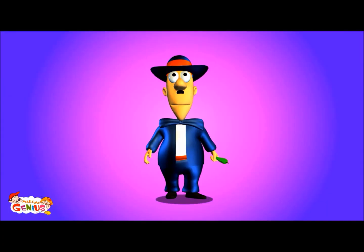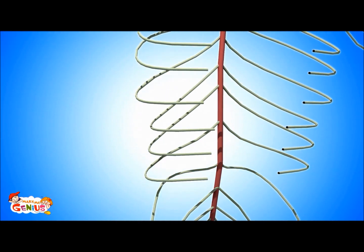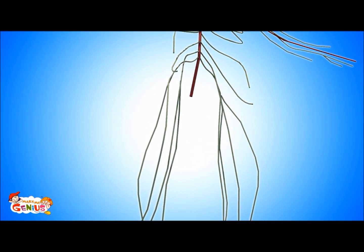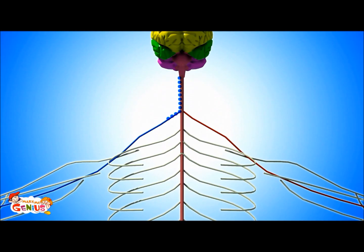Do you want to learn about the peripheral nervous system? The peripheral nervous system is made up of many nerves, which are present throughout the body. It has two functions. Some nerves receive information — like when you taste something — and these messages are carried to the brain. The nerves which take the message from senses to the brain are called sensory nerves.